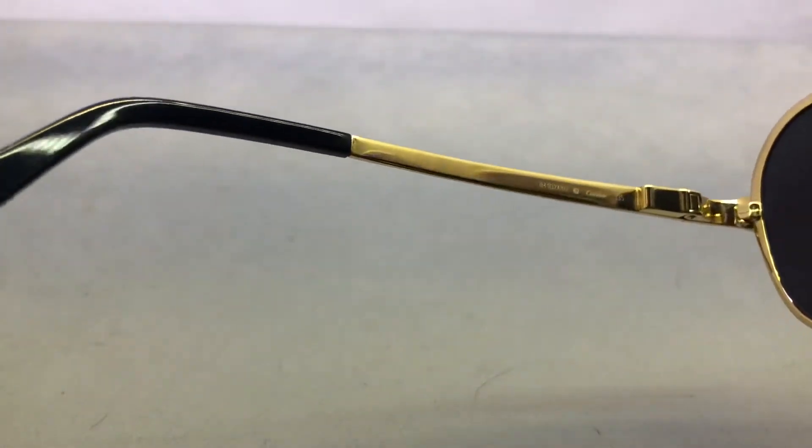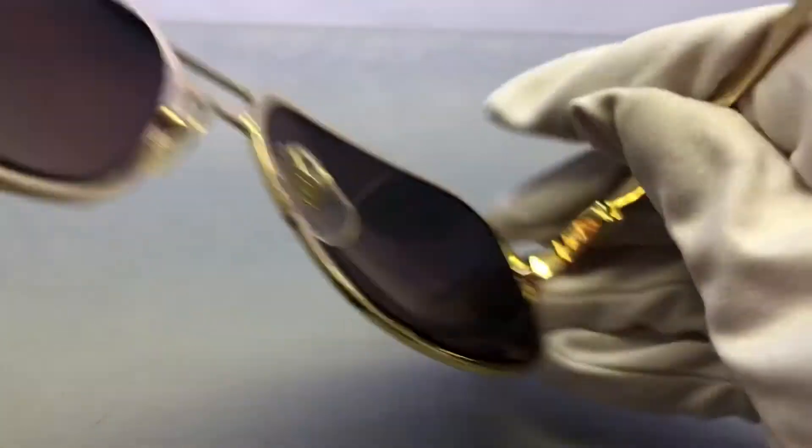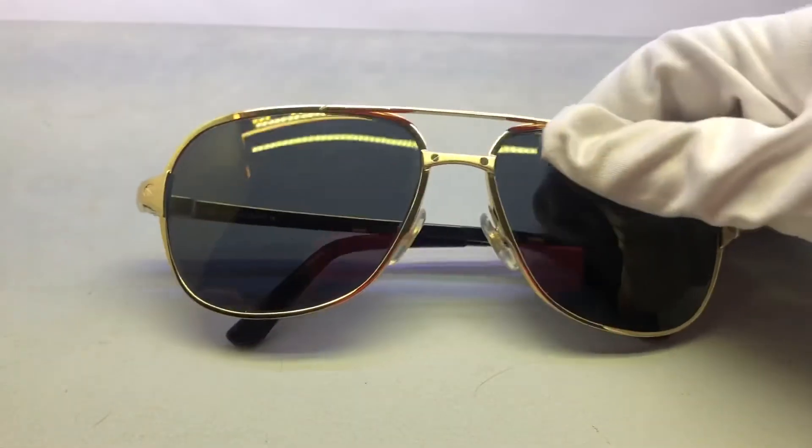On the right temple you will see where it's made — it's made in France — and the model number as well. In the bridge in the middle you will see the size of the sunglasses.